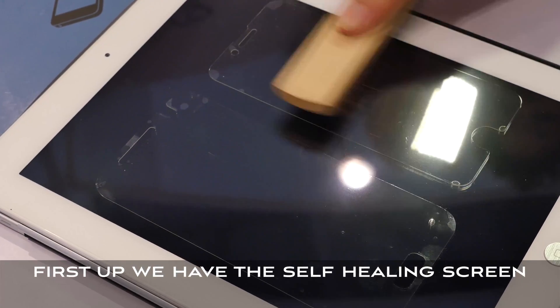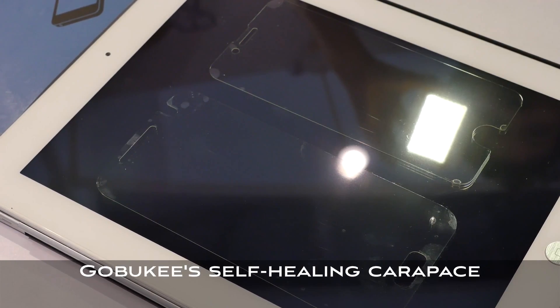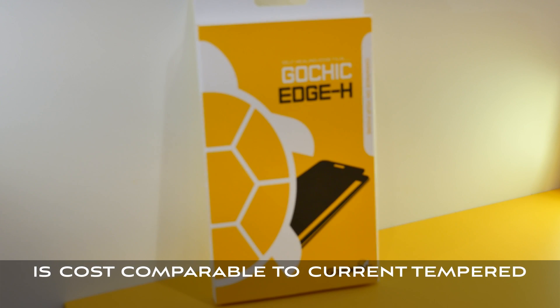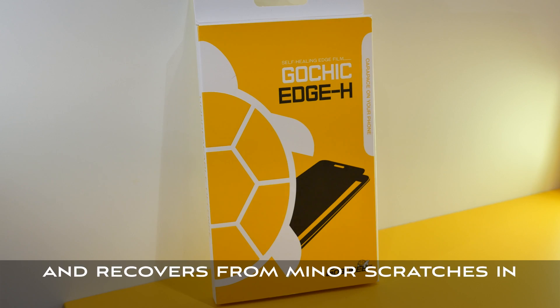First up, we have the self-healing screen protector coming to the US and Chinese markets for 2017. Gobuki's self-healing Carpus is cost comparable to current tempered glass screens at around $1 US and recovers from minor scratches in seconds.